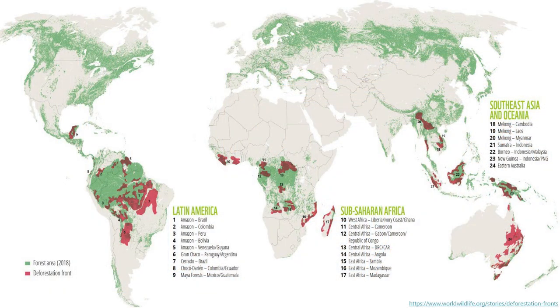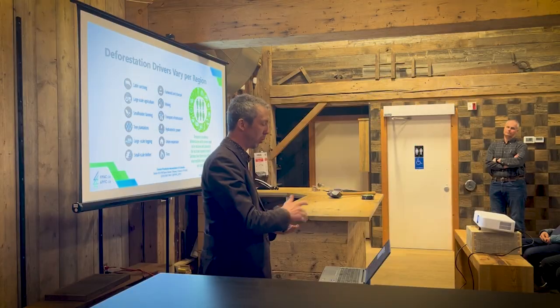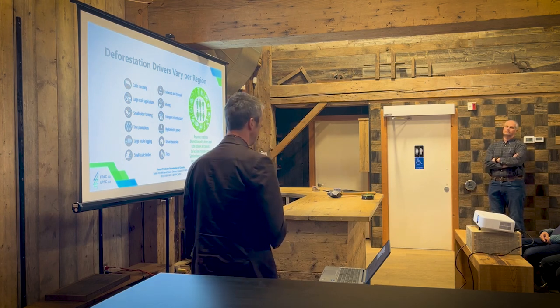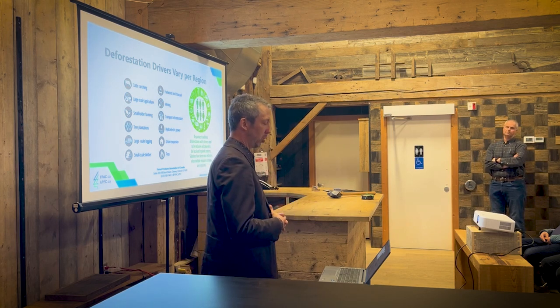Regarding deforestation, we know pretty well what we're talking about. The major deforestation events can be tracked by satellite — it's been well-researched and tracked over many years since the mid-90s. They're primarily taking place in the tropics. Depending on the driver, there are lots of options that might lead to deforestation. If you know the type of wood you're buying and where it's coming from, you can assess the level of risk of sourcing from a deforested area. We'll come back to this as one of the very important things that forest certification addresses — it can inform you about your supply chain.